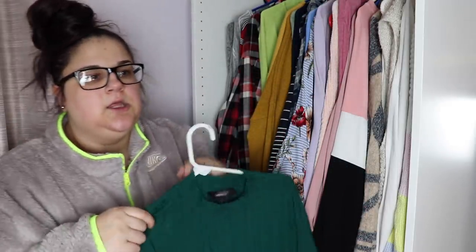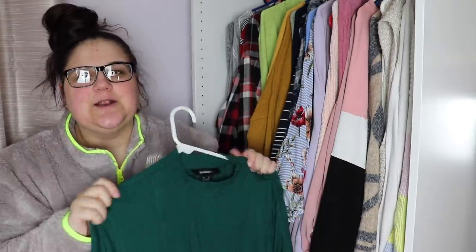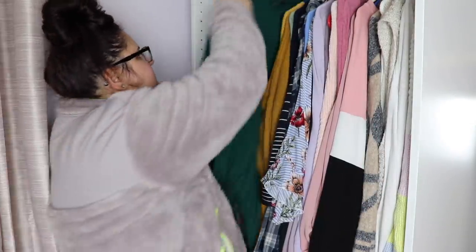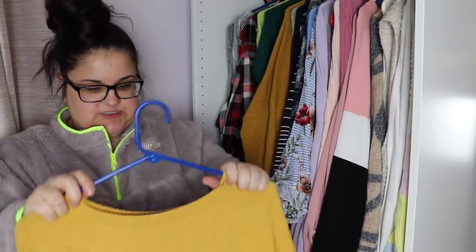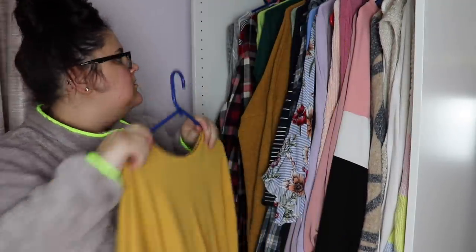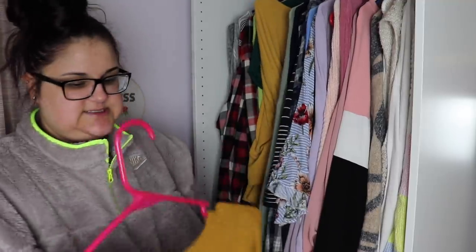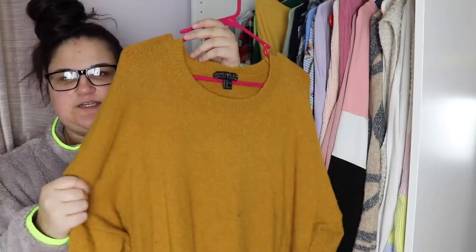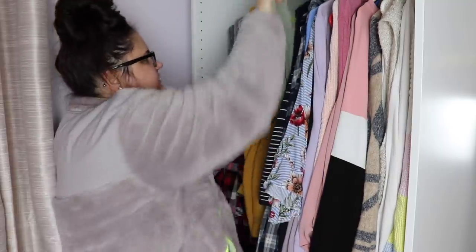We have this green turtleneck that I really really like, and also this green short-sleeve bodysuit I bought recently. I have a vision of wearing a yellow puffer jacket with this outfit — some high-waisted jeans and boots — that would look really cute, so I'm keeping these. I'm also keeping this yellow shirt; it's kind of a nice material. And I'm keeping this yellow sweater because this is my go-to winter sweater — it has the perfect amount of thickness.